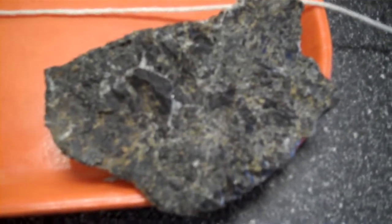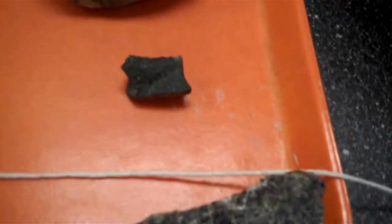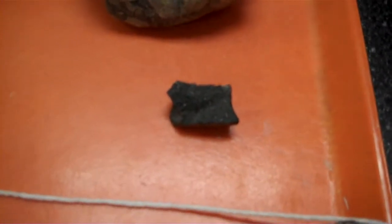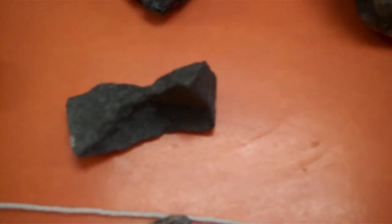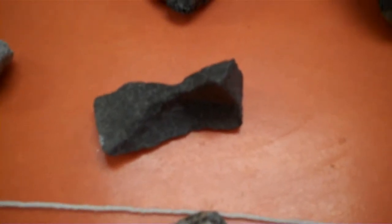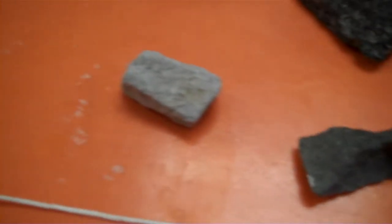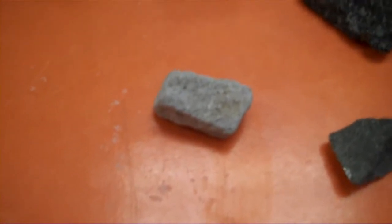Having the same composition as the gabbro would be those that had to cool faster because they were in close proximity to the surface of the ground, and it is called basalt. If it has more medium colors, less dark material, it is considered an andesite, and if it has even less dark materials, it is considered a rhyolite.